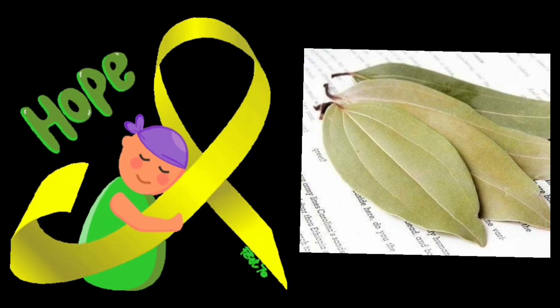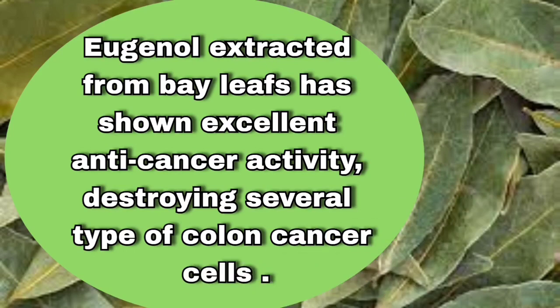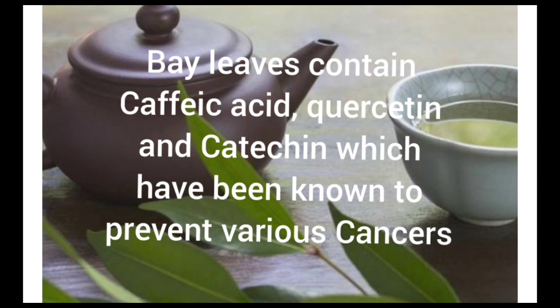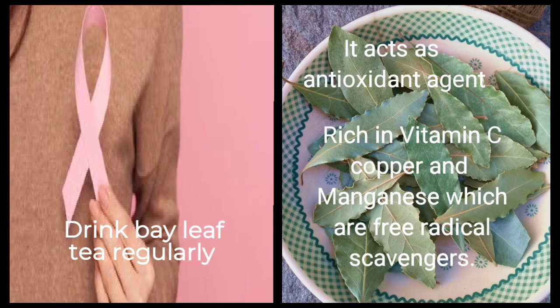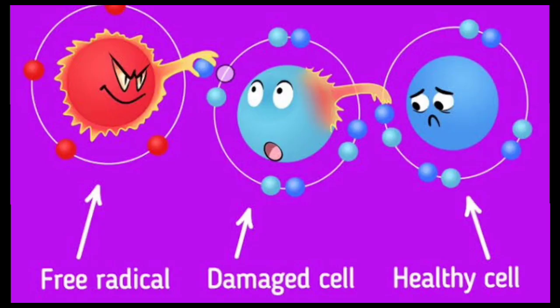Bay leaves are also anti-cancerous. Eugenol extracted from bay leaves has shown excellent anti-cancer activity, destroying several types of colon cancer cells. Bay leaves contain caffeic acid, quercetin and catechin that protect us from various kinds of cancers, particularly breast and cervical cancer. Bay leaves are also rich in potent antioxidants such as vitamin C, copper and manganese, which scavenge for free radicals preventing them from damaging cells and DNA.